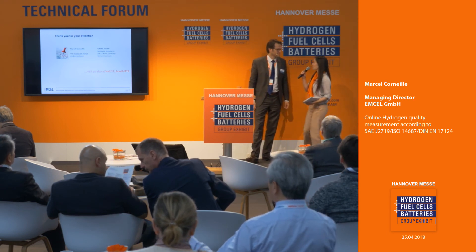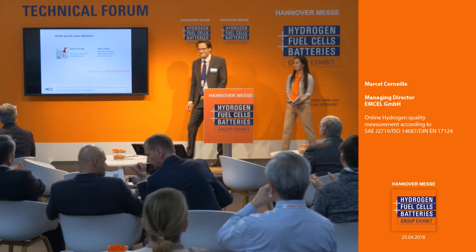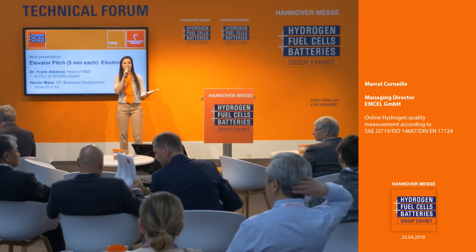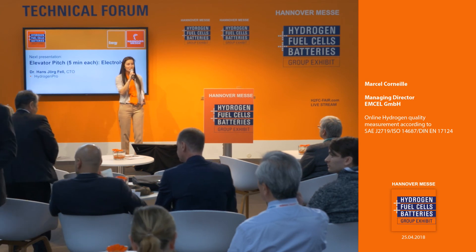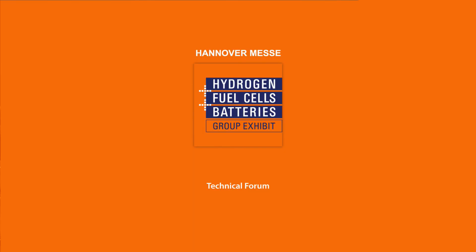Thank you so much for your time and thank you all for your attention — I hope you enjoyed that presentation. For those standing, please grab a seat as we have some exciting elevator pitches coming up. Based on yesterday, the room gets quite crowded, so grab those seats while you can. This set of pitches will be on hydrogen production and storage, with five different companies — so stay tuned to find out what everyone's doing in new technology.